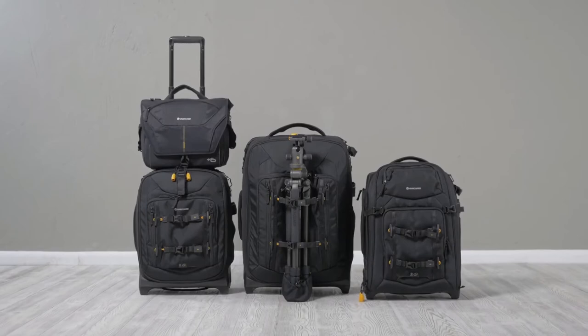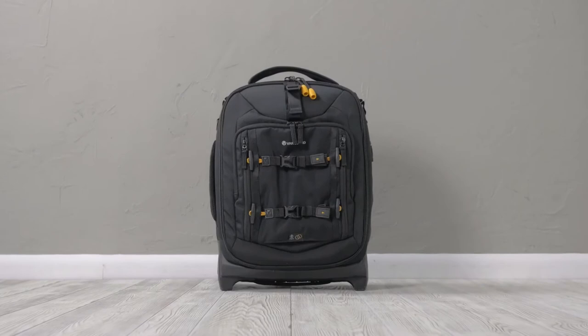Take a trip with Vanguard's new line of dynamic trolley bags, AltaFly. Simply put, AltaFly is the ideal frequent flyer bag and rolling studio for professional photographers.